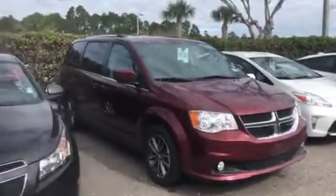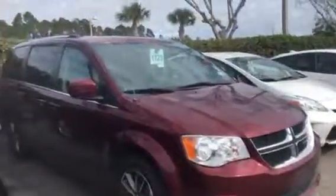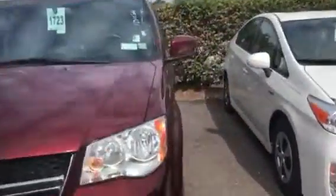It's only got 38,000 miles on it. Leather interior, extremely nice. Decent tires on it. Body's in great shape. Whoever had it took really good care of it. All in all, it's a great vehicle.